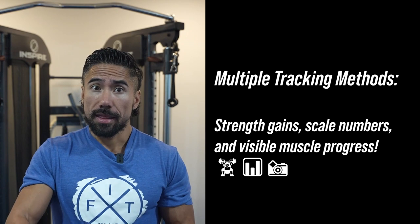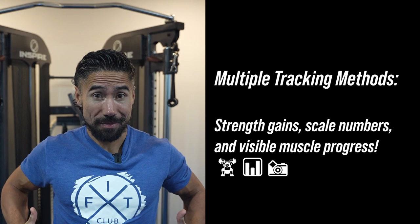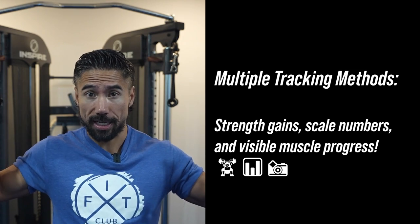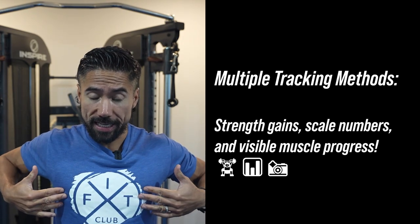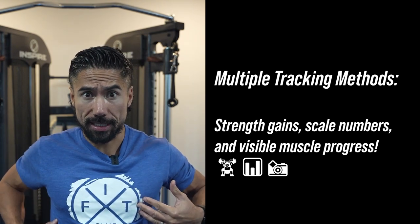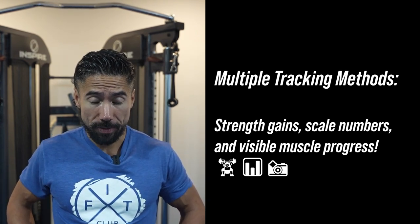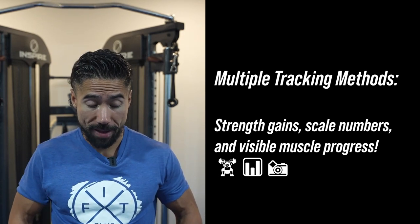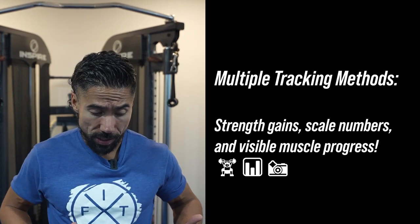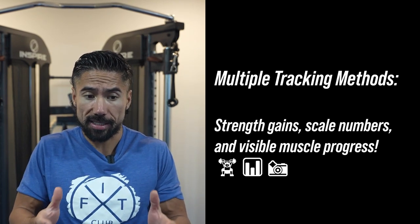The next method is photos. You want to take photos where you can see skin. For females, either go nude and never show these photos to anyone, blank them out, or use some kind of cover — because we want to see muscle in the chest, throughout the stomach, the thighs, and the abs. For men, high briefs are perfect so you can see high thighs and your glutes.